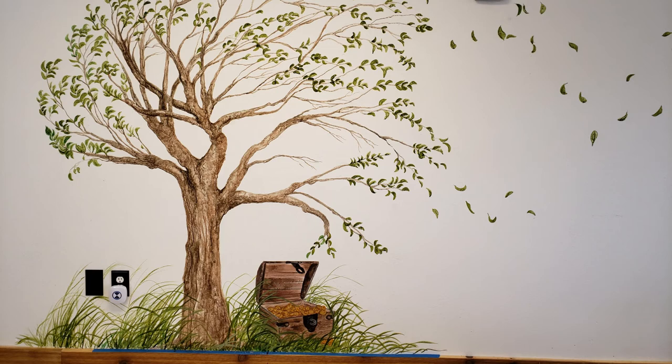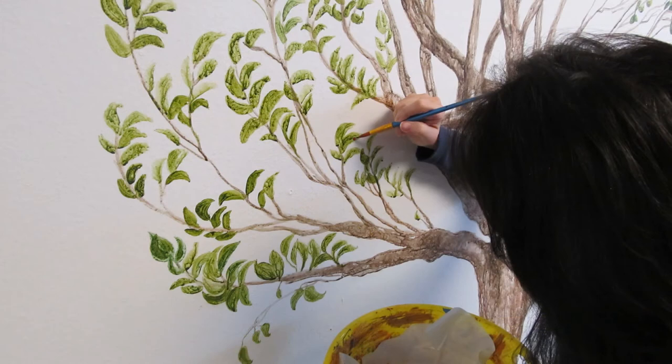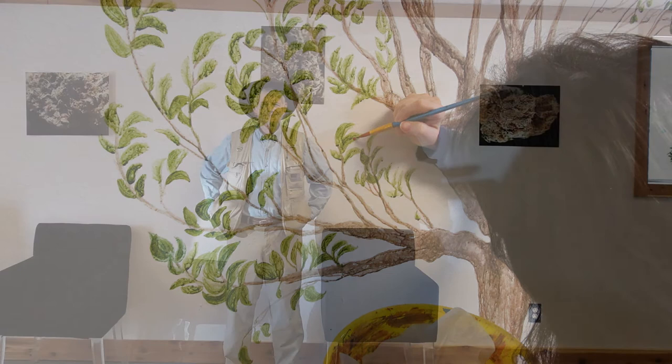I wanted the leaves on the tree to look like they were floating and flying across the 14-foot wall, so I painted them in a swirling pattern. I also placed a hidden ladybug and an inchworm in this tree, and people are really surprised and delighted when they accidentally find them.